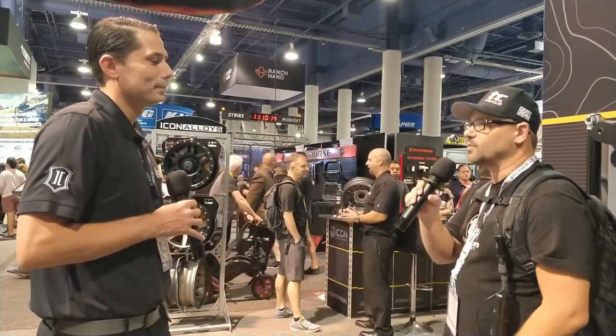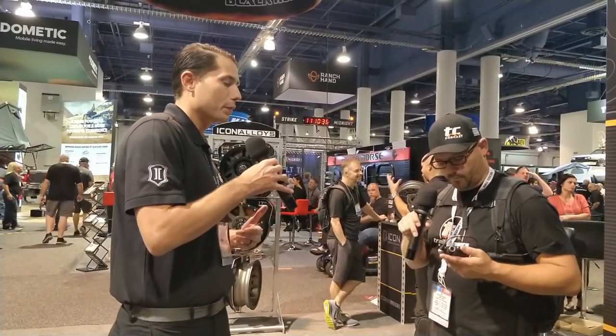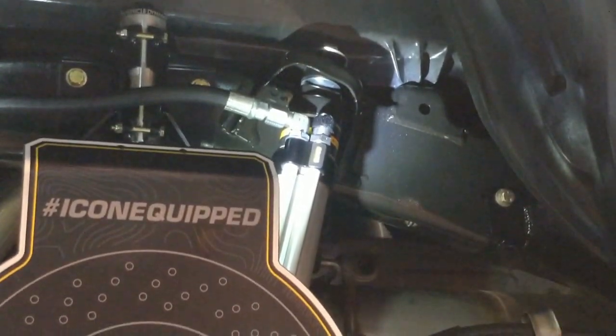At the 2019 SEMA Icon booth with Scott Spiva. Our latest and greatest — what we're really unveiling at the SEMA show this year is going to be our new shock line. We're revamping all that sort of stuff, so we're real excited for that. We've gone to an all-aluminum, impact extrusion body.